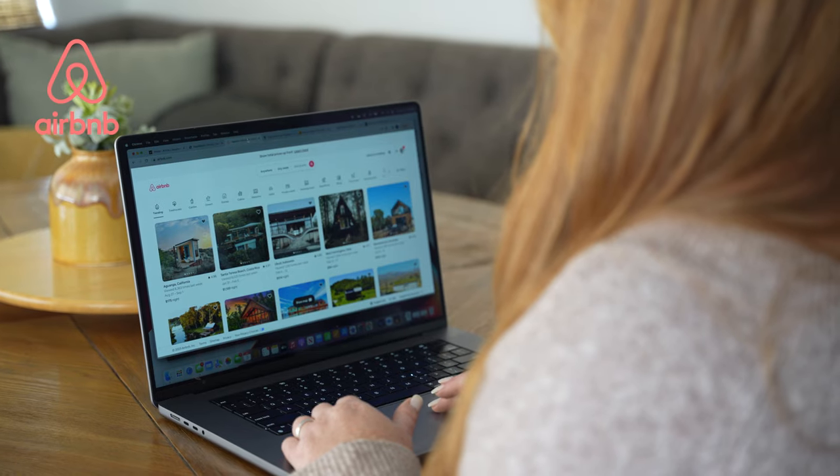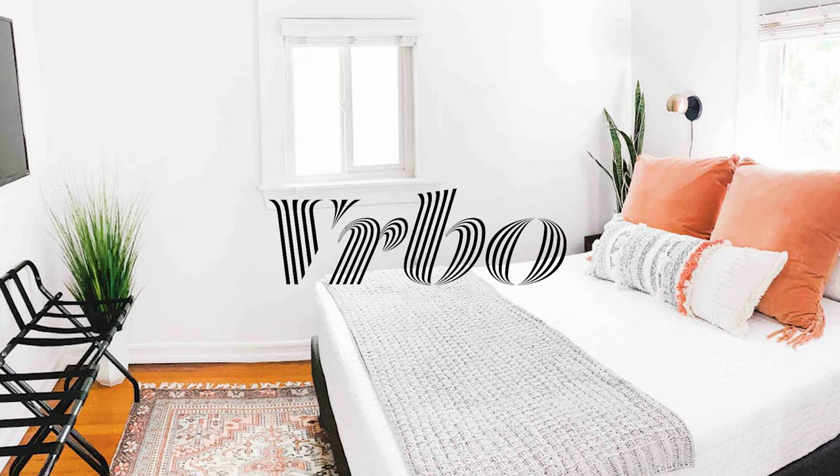First up, let's talk about OTAs or online travel agencies. For most of 2022, our primary focus for generating bookings was through Airbnb. We had a couple of properties on Vrbo but not many.